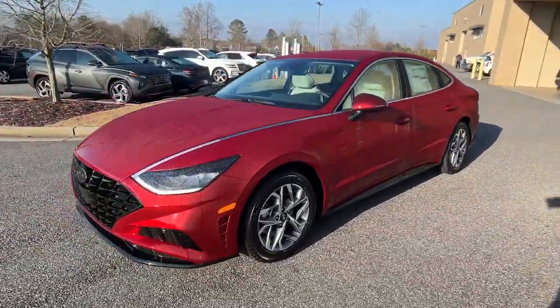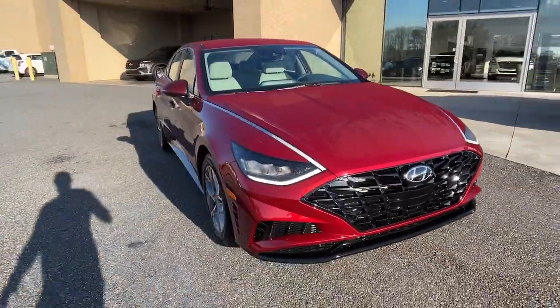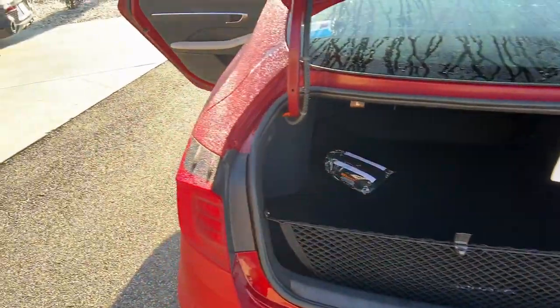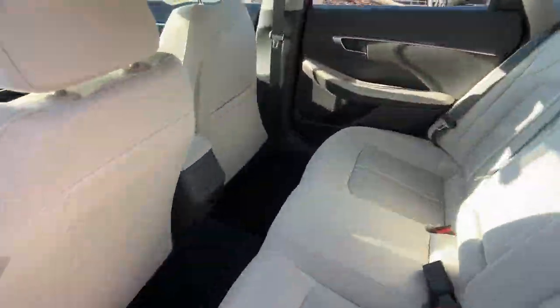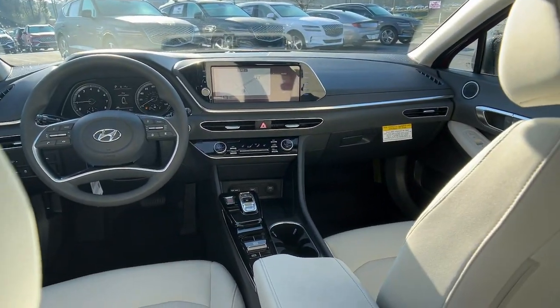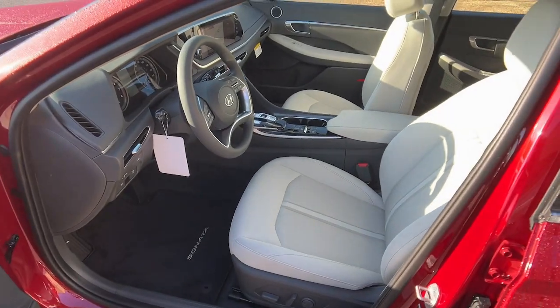The following are some of this vehicle's highlighted options: Apple CarPlay and/or Android Auto, keyless entry, navigation system, satellite radio, heated mirrors, aluminum wheels, heated front seat, electronic stability control, power driver seat, dual zone AC.